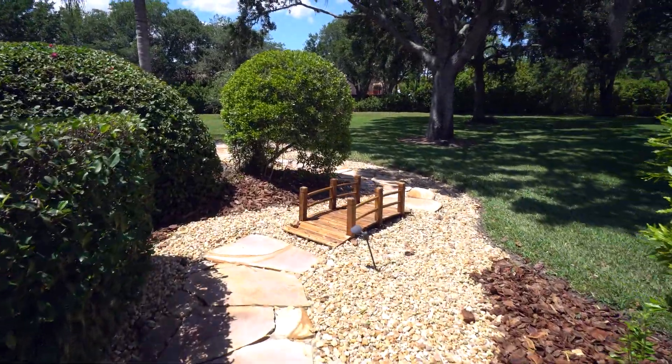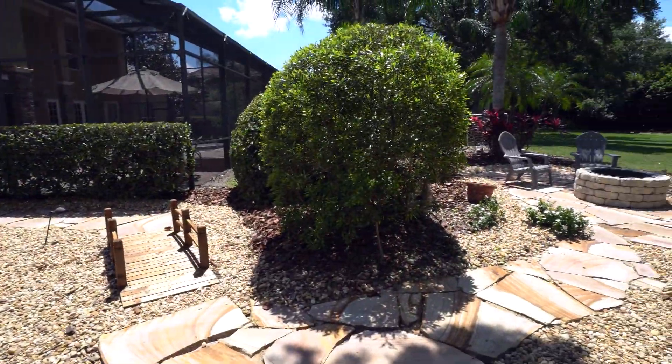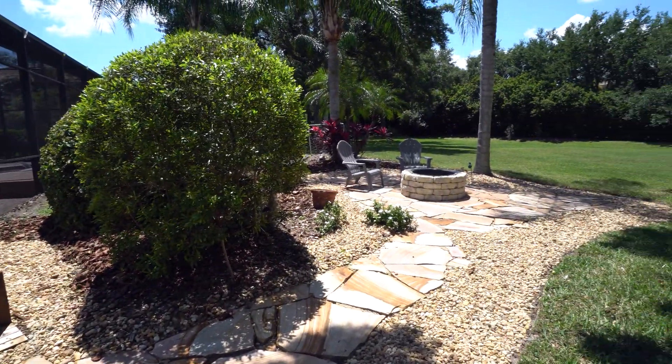An oversized backyard is a short walk down this flagstone path complete with fire pit, surrounded by lush, mature landscaping for added privacy.